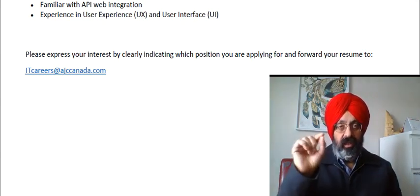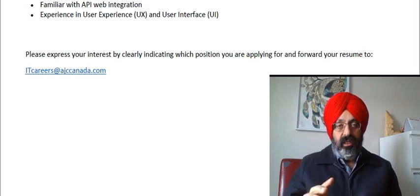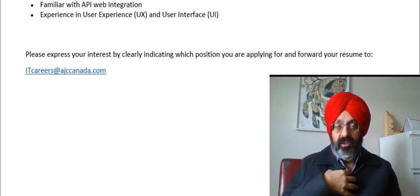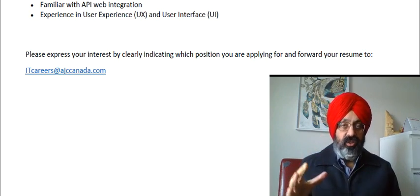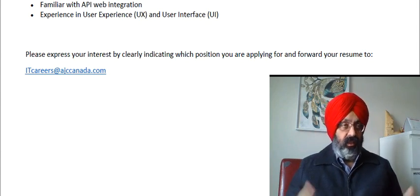Make sure in the subject line you write 'YouTube,' and send your resume directly to that email. Then wait until they call you and we can go from there. Do not send the resume to me directly — I am not the hiring decision maker. They are. They will screen your resume and forward it to the employers, and hopefully you'll hear from them.